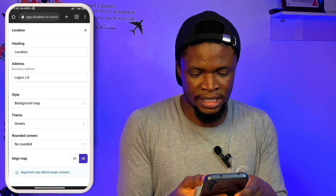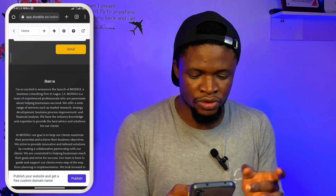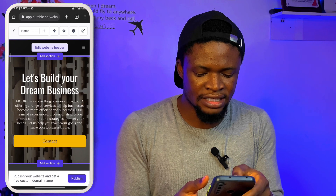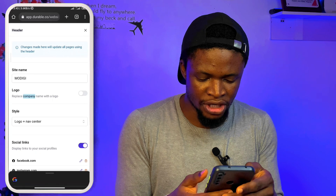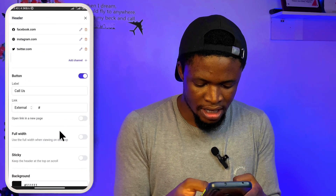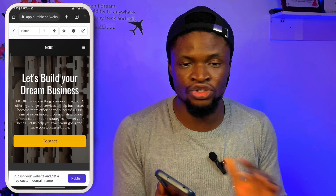I can write my business address so the map will show how to get to my business workplace. You can see the contacts section, the about us section, and all of those. When we come all the way up, you can see the tabs — it says 'edit website header.' I can come over here and probably bring in my company logo, company social links, and the call to action button. All you need to do is come down and edit all of these things. In less than 30 minutes, you should be done.